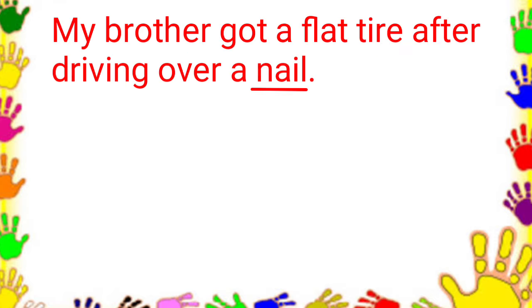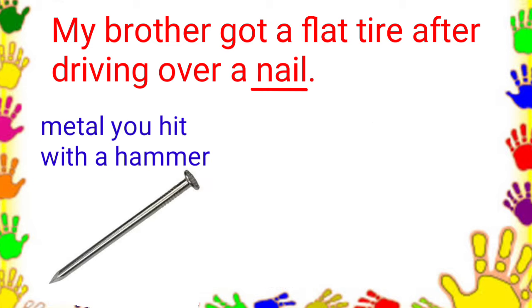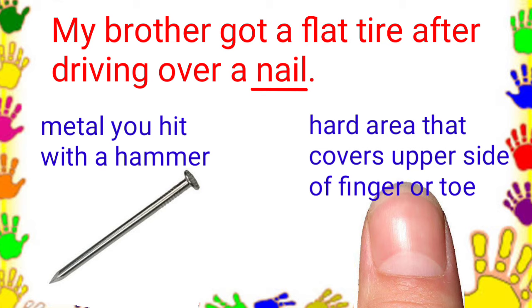Next number. My brother got a flat tire after driving over a nail. What do you think is the meaning of nail in this sentence? Is it a small, thin piece of metal that you hit into something with a hammer? Or a thin, hard area that covers the upper side of the end of each finger or toe? It means a small, thin piece of metal that you hit into something with a hammer.